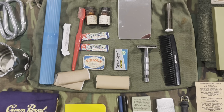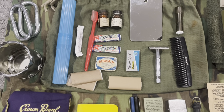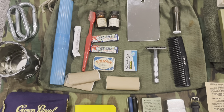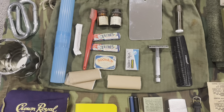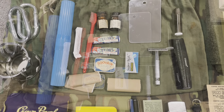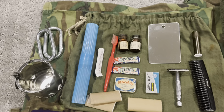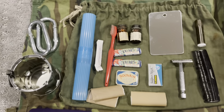Hi everybody. Today's video is going to cover my hygiene items and all of my personal items for Vietnam impressions, whether that's the army or marines — it works for both. I'll start out with the hygiene items. I'll put links to where I got some of this stuff, because some of it is actually modern and you can buy it off eBay and Amazon, so it's kind of cool.